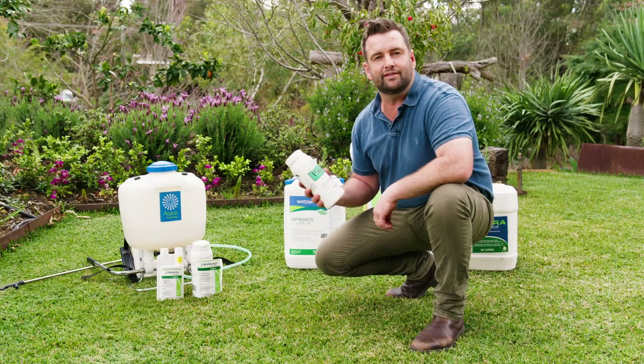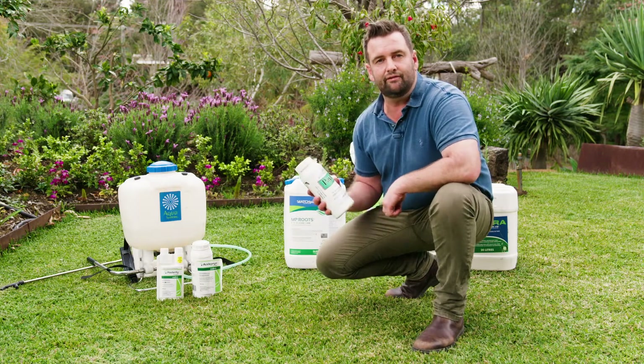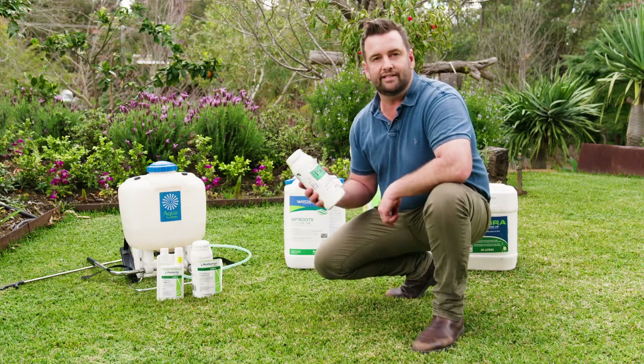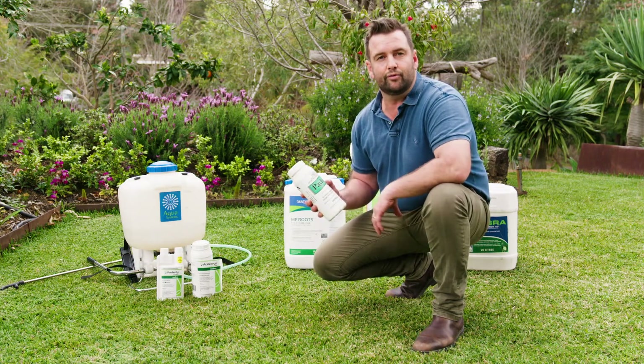During the summer and autumn months, I like to apply plant growth regulators to help slow the natural process of elongation of the leaf and encourage lateral growth and density. This also helps to send all its energy into the cell wall of the plant and encourage root mass density.